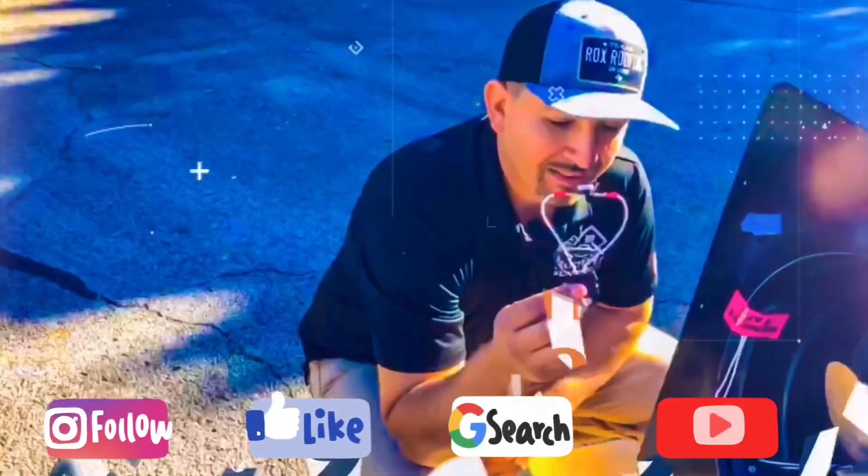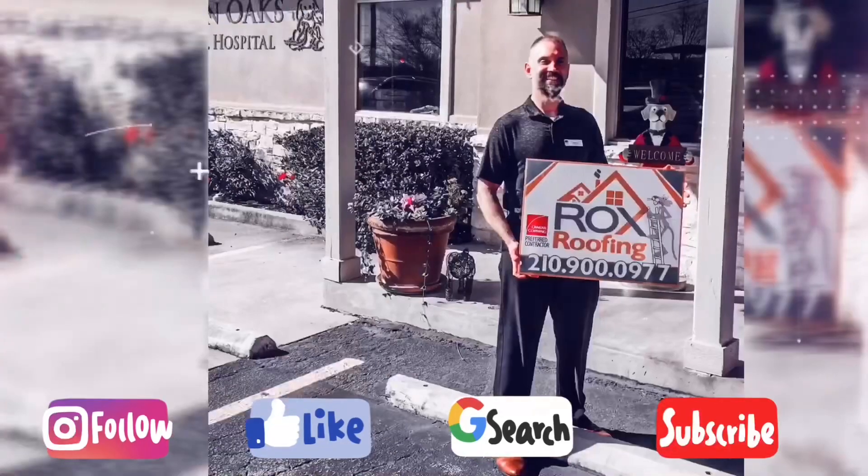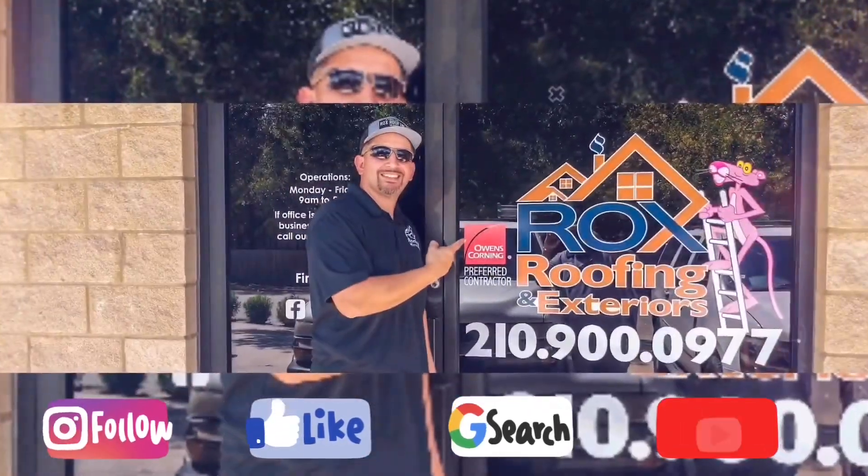Have you ever heard the term nail pops on a roof? Let me show you what that is. We're out here on a roof today, called out by a local realtor, a friend of ours. So we're out here doing a roof inspection, doing an asphalt quote and a metal quote.